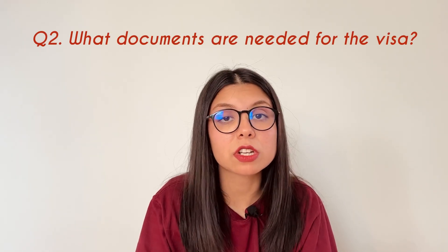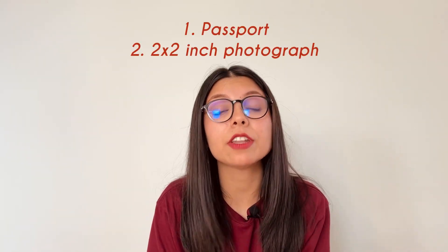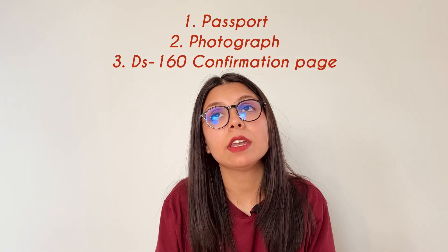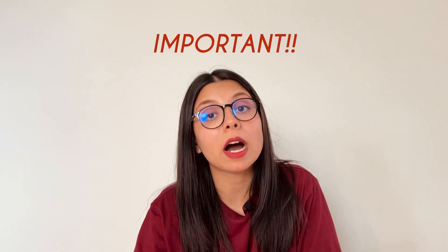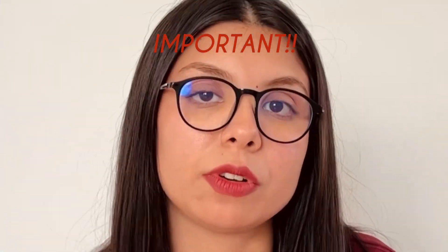The next question was: what documents are needed for the visa? You don't need a lot of documents. You just need your passport and a two-by-two photograph with a white background, no older than six months. When you go to the visa interview, you need your passport, a two-by-two inch photograph, and the DS-160 confirmation page that you get when you submit your online application. If your interview is six or seven months after you apply, please get a new photograph, as it's clearly stated it shouldn't be older than six months.